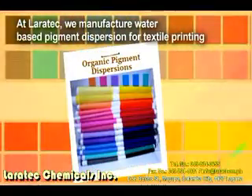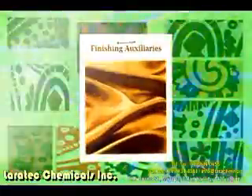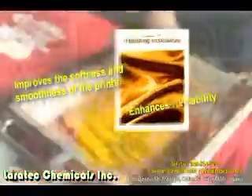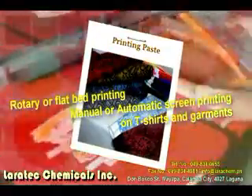At LoraTech, we manufacture a standard range of colors of organic pigment dispersions for textile printing, also with finishing auxiliaries that improve the softness and smoothness of the prints and enhance runnability. Our ready-to-use print paste can be applied in rotary or flatbed printing as well as for manual or automatic printing of t-shirts and garments.